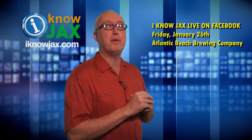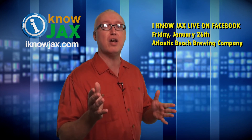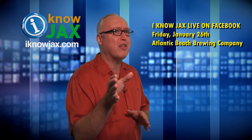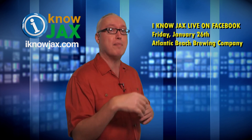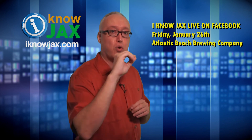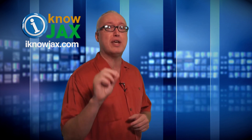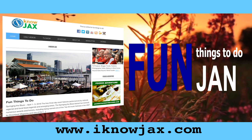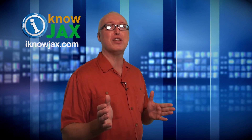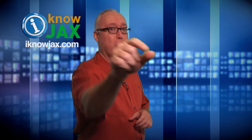I'll be live online at 7pm. If you can't make it in person, check out my Facebook page and say hello — I'll try to keep up with all the comments. Come out to Atlantic Beach Brewing Company and join me for fun. For more ideas about fun things to do, check out my post on iknowjax.com. That's it for this week's episode — I look forward to seeing you next week. Until then, I'll see you on the internet.